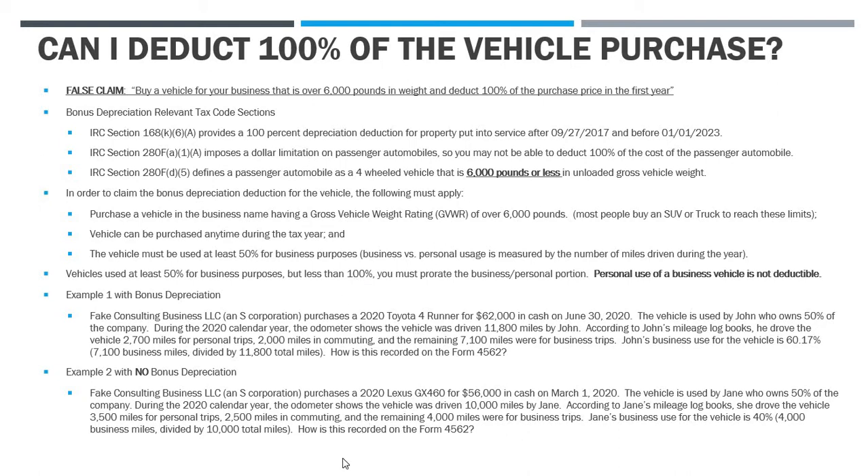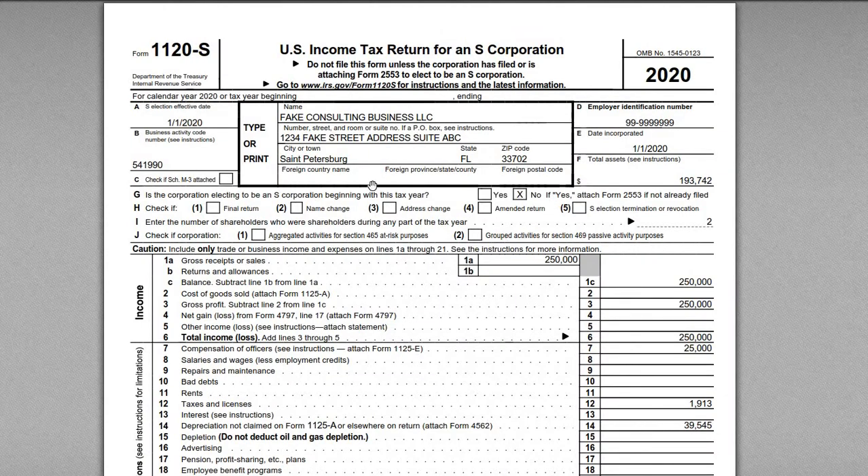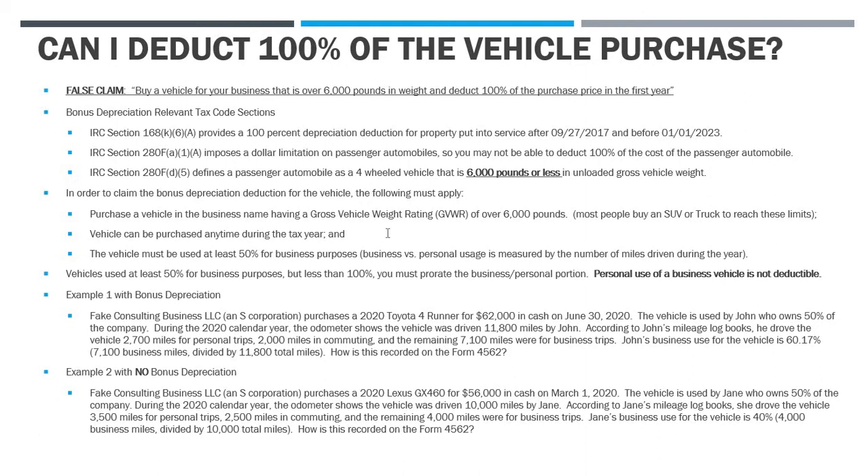So what I'm going to do here is actually go through the rules, talk about what you really need to be worried about, what the exceptions are, and then we're also going to look at an example tax return where we record the actual vehicle purchase and what is deductible. I've got a slide in front of us here, and then I've got a tax return. This is going to be for an S-Corp, but the principles apply whether it's an S-Corp, a C-Corp, a partnership, or even a sole proprietorship.